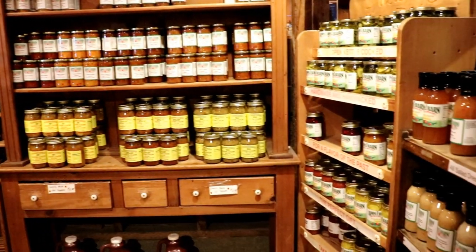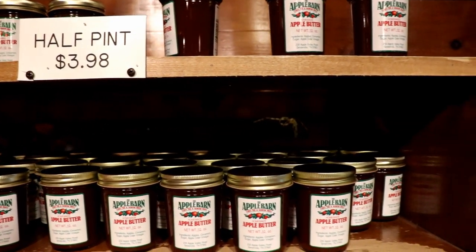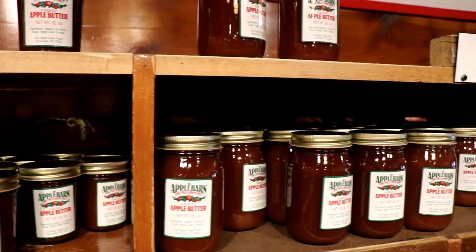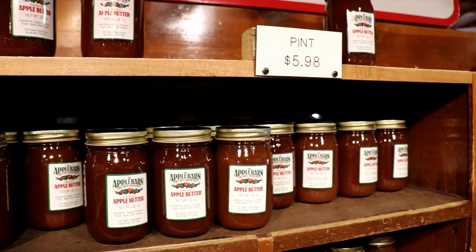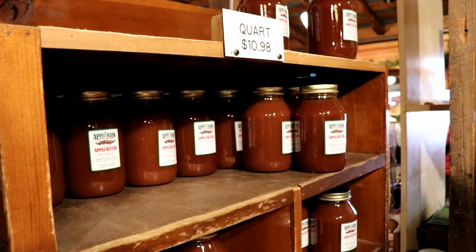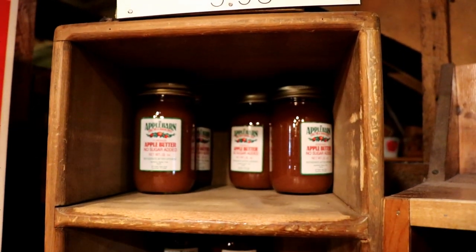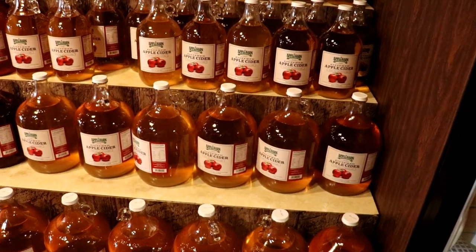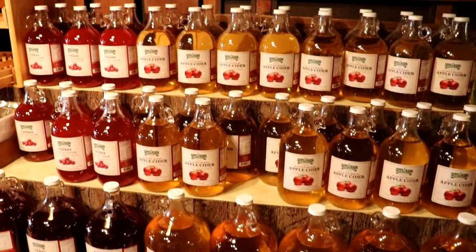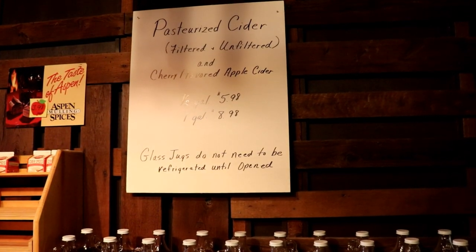I'm going to make a confession that might get me disqualified as a Southerner, but I don't really like apple butter. However, I will say that I do like this apple butter, which says a lot for it. I do love apple cider, and I have to tell you that the Apple Barn's apple cider is the best that I've ever had.